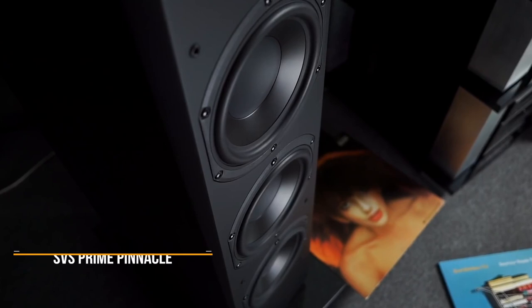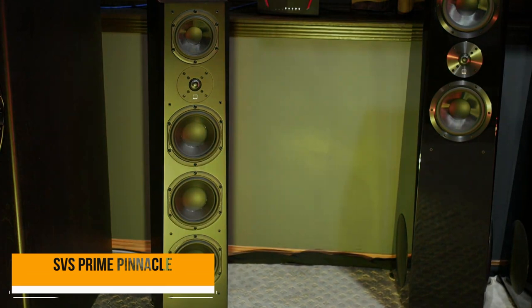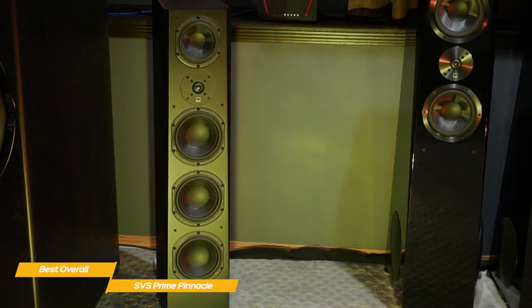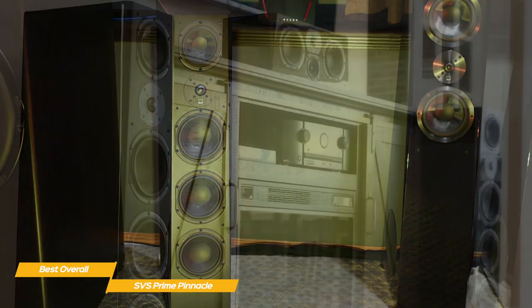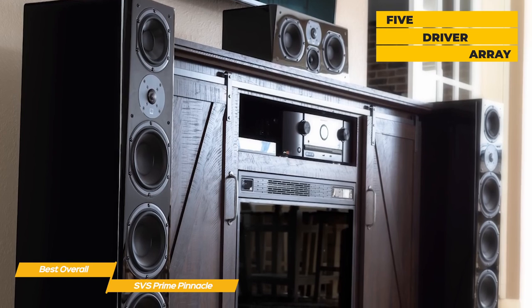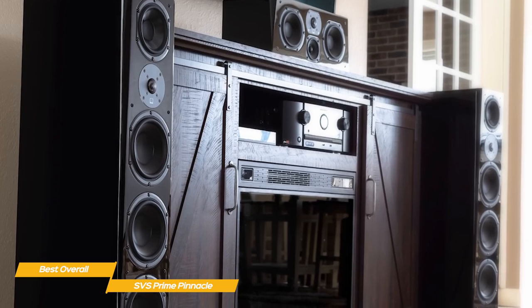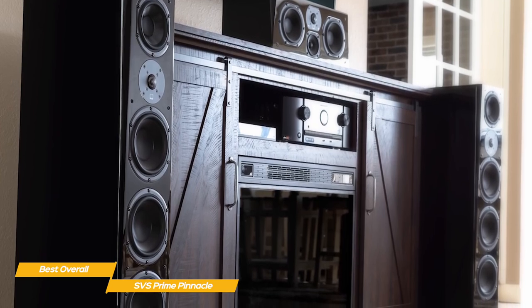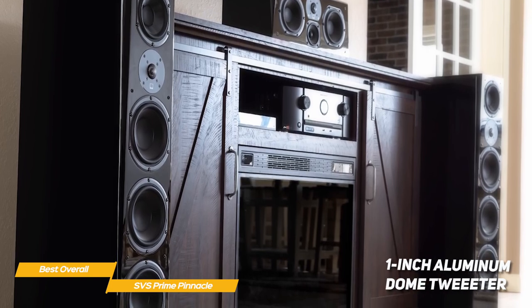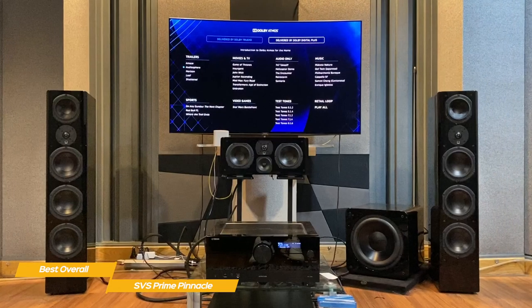Next up, the SVS Prime Pinnacle — our pick for best overall floor-standing speakers. The SVS Prime Pinnacle truly lives up to its name, providing warm and engaging sound quality in a top-notch, high-quality build. These three-way floor-standing speakers feature a five-driver array consisting of three 6.5-inch high-performance woofers, a 5.25-inch composite glass-fiber cone mid-range driver similar to the SVS Ultra but slightly smaller, and a one-inch aluminum-domed tweeter that renders crystal-clear highs with revealing clarity and lifelike realism.